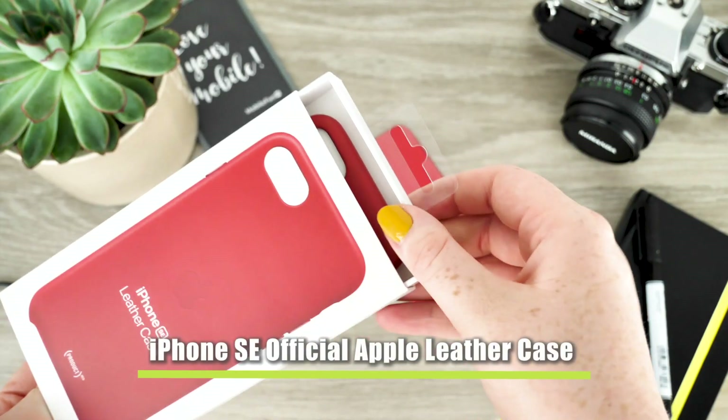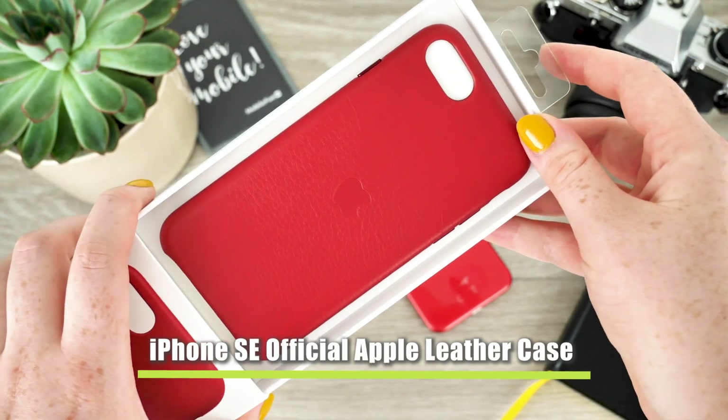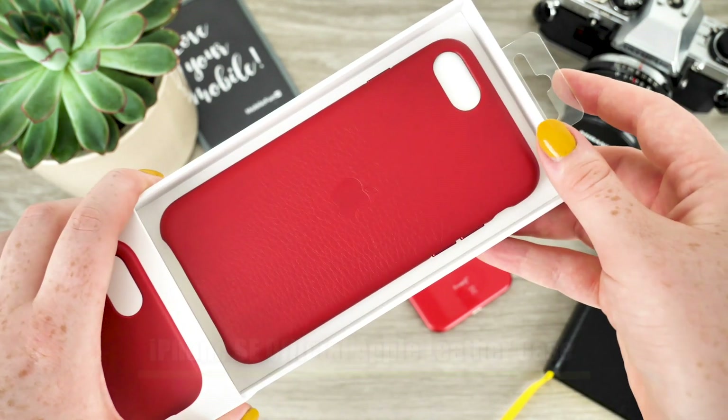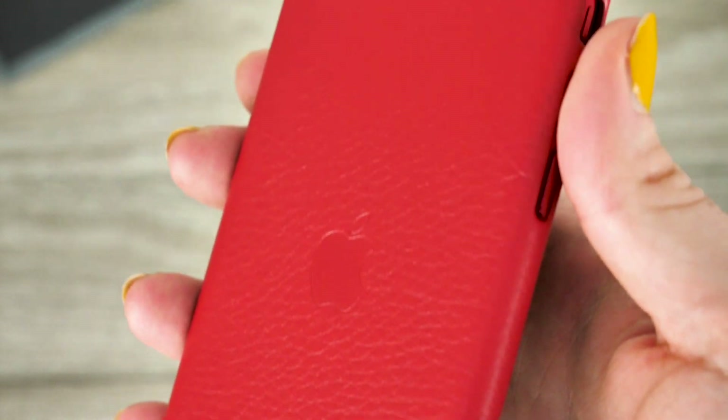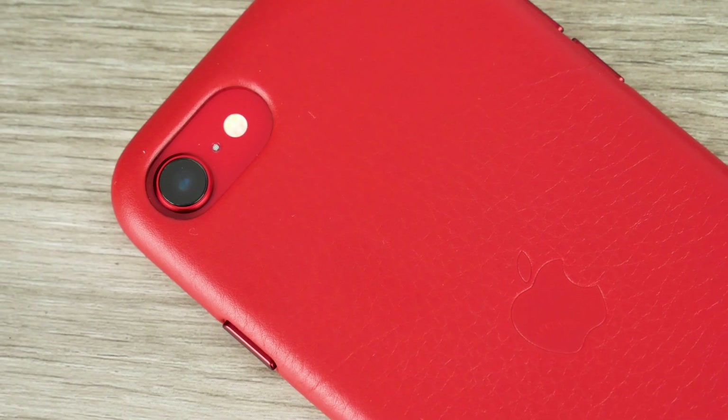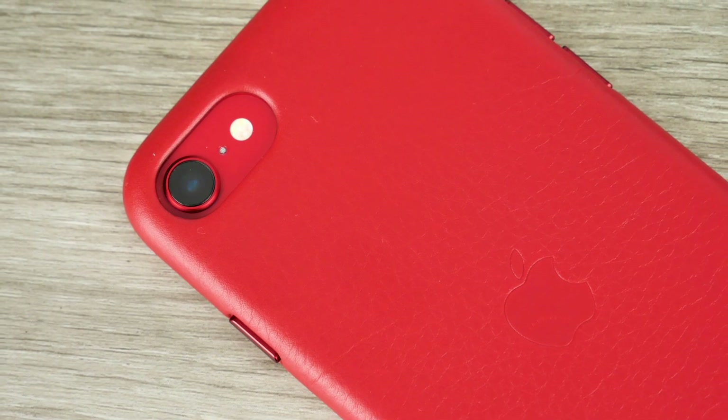When unboxing the case I can't help but notice the extraordinary quality of the leather. The smooth leather offers a luxurious premium feel whilst also making the phone feel incredibly comfortable when placed in your hand. Although I do have to say the case does not provide much grip.